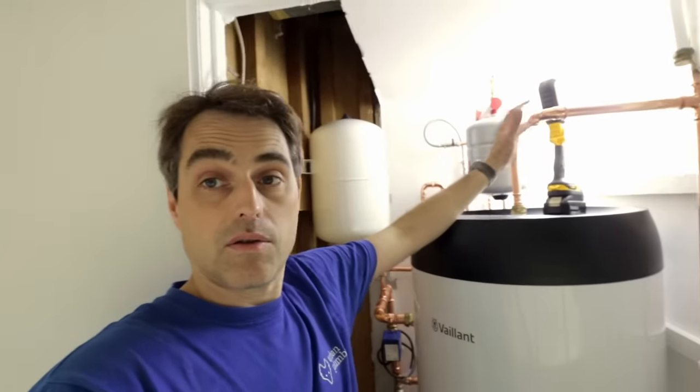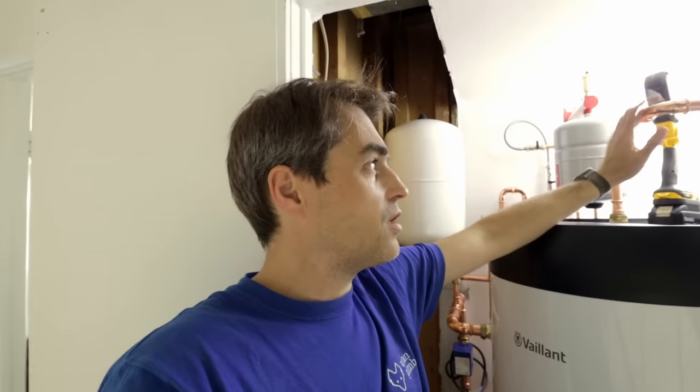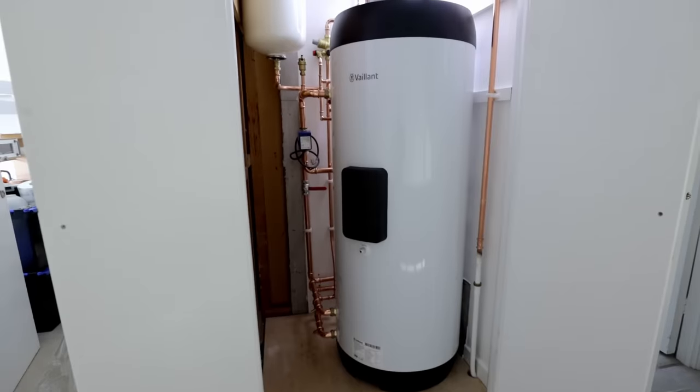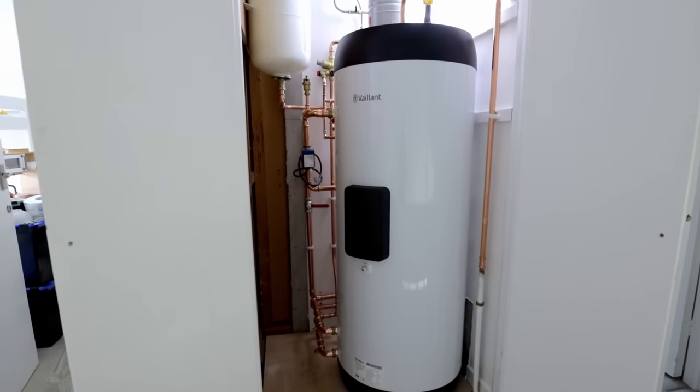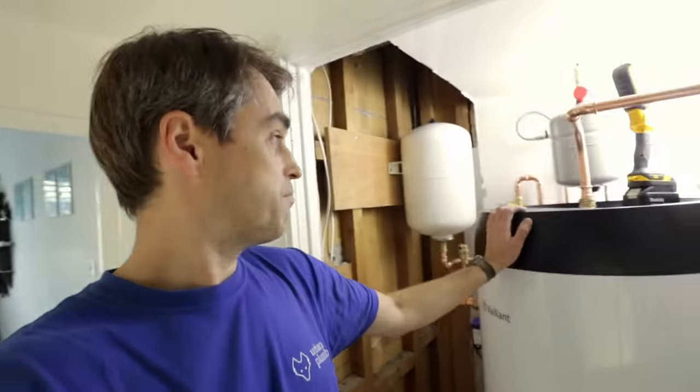This used to be an airing cupboard — someone took the cylinder out, put in a combi boiler, and now we're putting it back to its original use as an airing cupboard. I think there actually used to be a warm air unit in here. The heat pump installation inside takes exactly the same space as the airing cupboard did when it had a warm air unit and a cylinder. It's just a regular-size airing cupboard — we made it slightly bigger by removing some old air ducts, but generally you don't need tons of space.